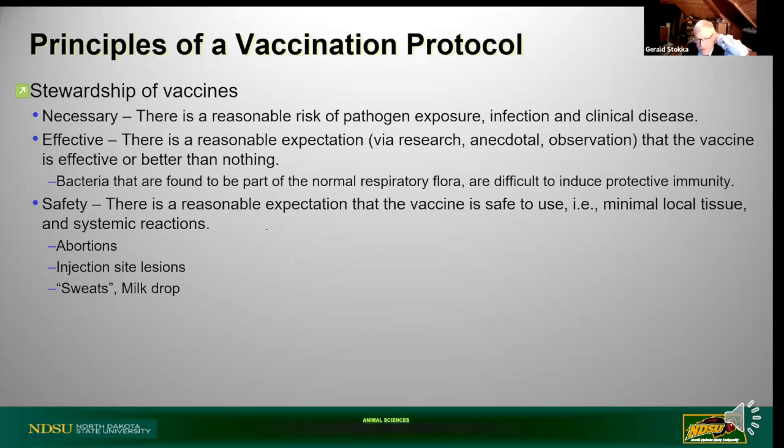Three principles I follow when designing vaccination programs: Number one, it has to be necessary - there's a reasonable risk of pathogen exposure. I'd argue that BVD, IBR, BRSV - there's a risk of them, so I'm probably going to include them on my necessary list for calves. Second, I need to know whether they're effective. Most products today have adequate research giving us an idea of whether they work, though sometimes we have to rely on anecdotal evidence and observation. Most vaccines have enough evidence that tells us they work - they're effective, or better than nothing.